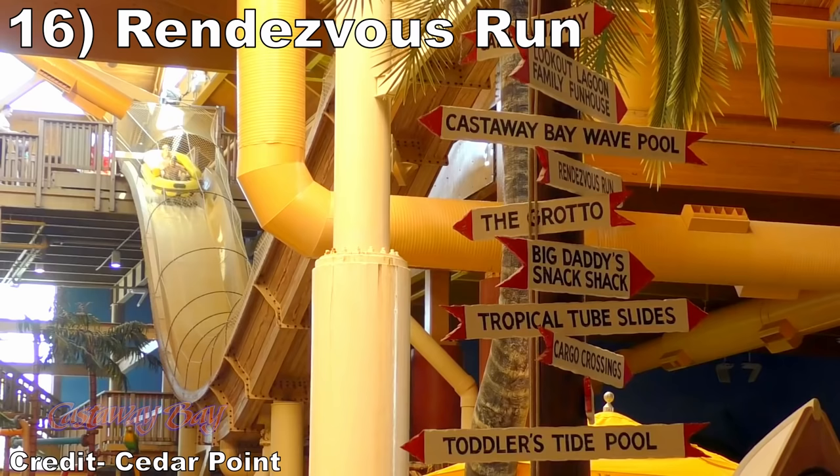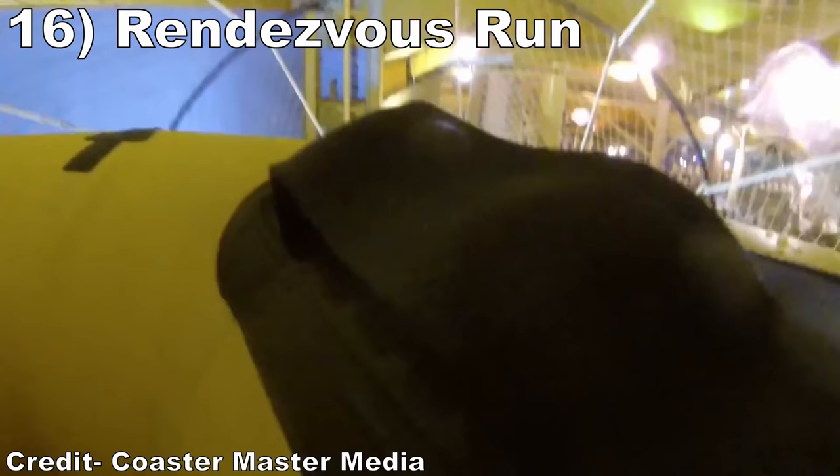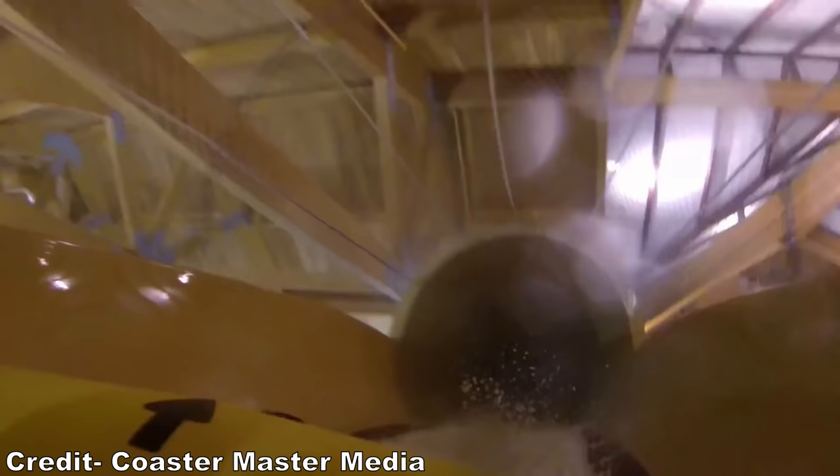Number 16 is Rendezvous Run. This indoor water coaster is the signature attraction at Cedar Point's Castaway Bay Hotel. This is among the shortest water coasters out there, but there are two drops that pack a punch and offer solid pops of airtime.